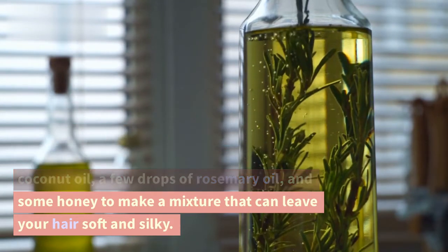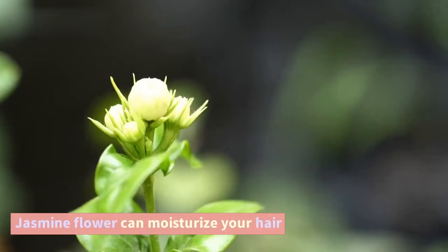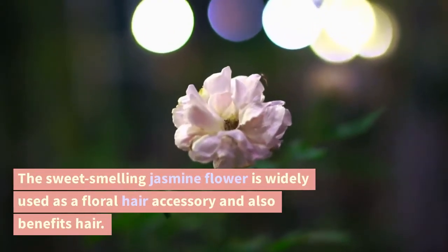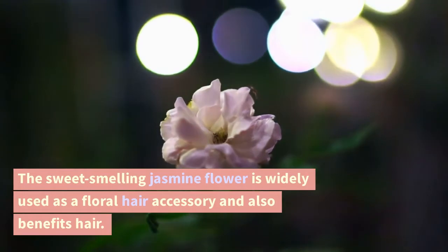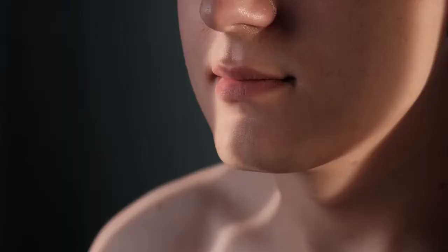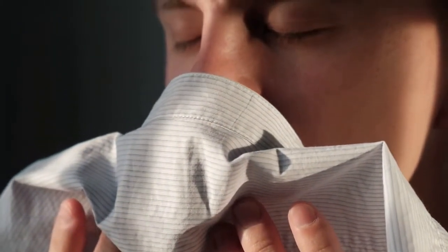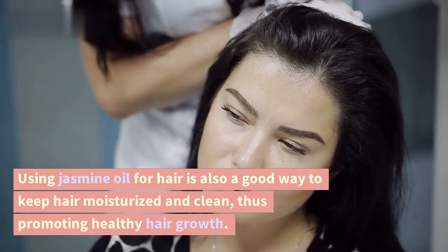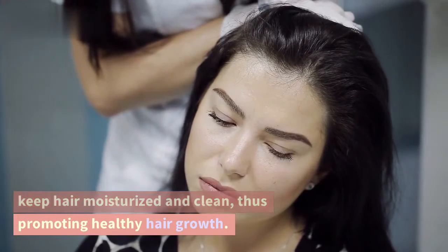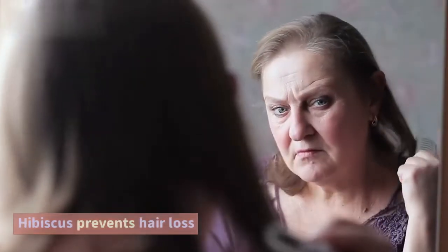Adding some honey makes a mixture that can leave your hair soft and silky. Jasmine flower can moisturize your hair. The sweet-smelling jasmine flower is widely used as a floral hair accessory and also benefits hair. Its strong scent can keep microbes like lice away from your hair. Using jasmine oil for hair is also a good way to keep hair moisturized and clean, thus promoting healthy hair growth.